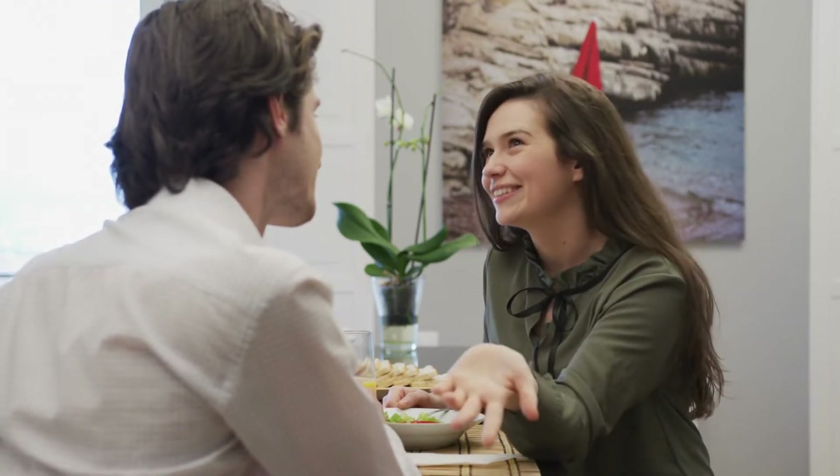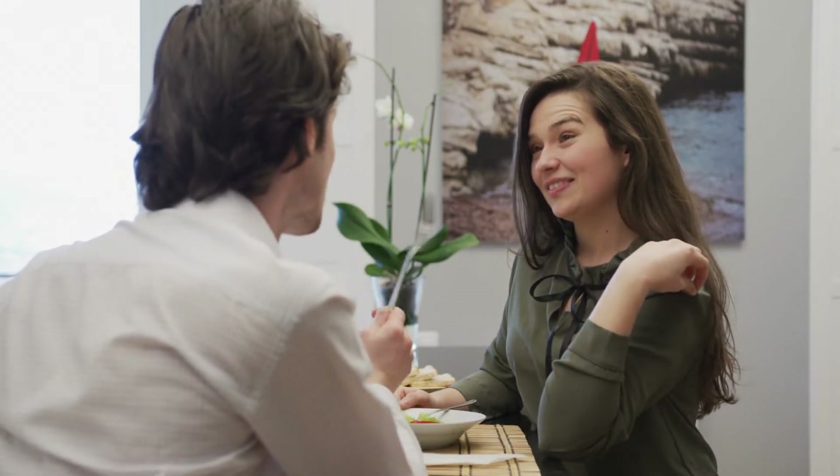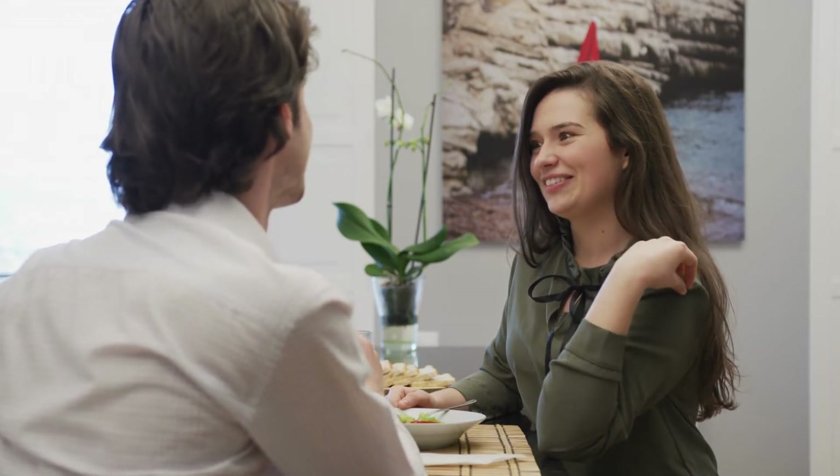9. Don't take each other for granted. One of the most common relationship problems is when one or both partners start to take each other for granted. This can happen when the relationship becomes too comfortable and you stop doing things to make each other feel special. If you start to feel like you're being taken for granted, make sure to talk to your partner about it — they should be able to understand and respect your concerns.